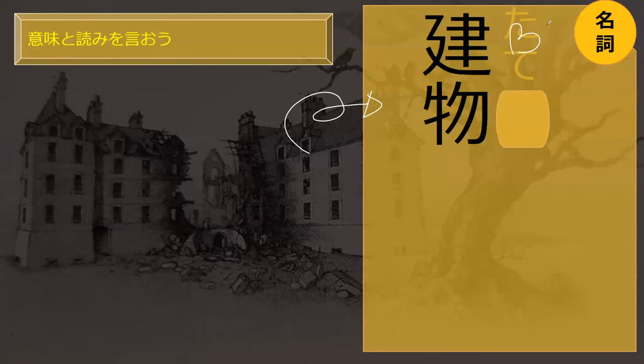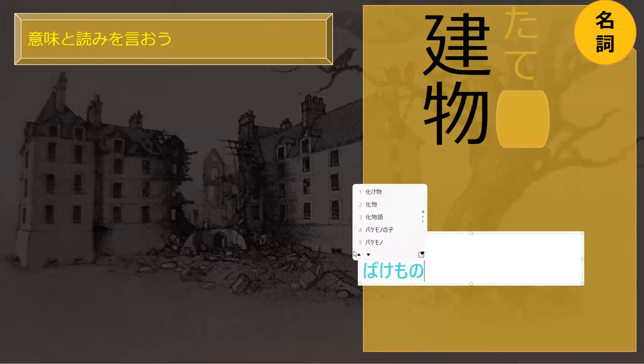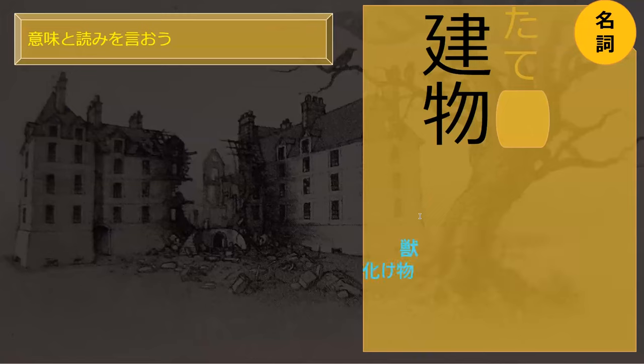How would you read this word? This is Kemono. Good guess. Kemono means beast and looks like this — totally different kanji. Bakemono means monster — totally different kanji, but you're right. The last part is Mono.